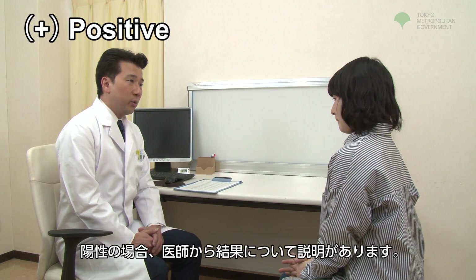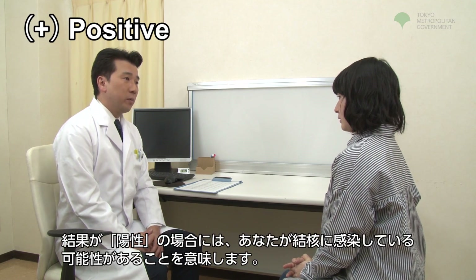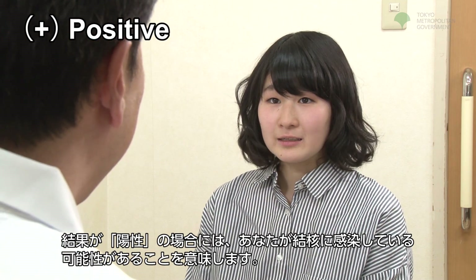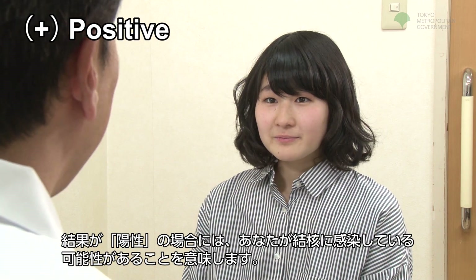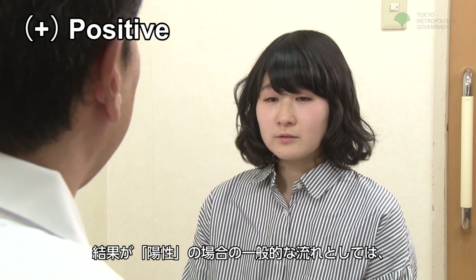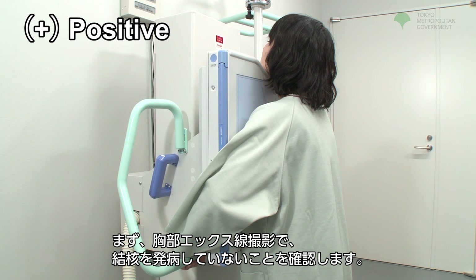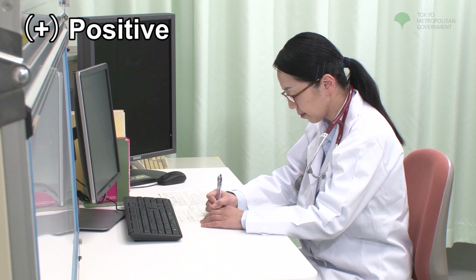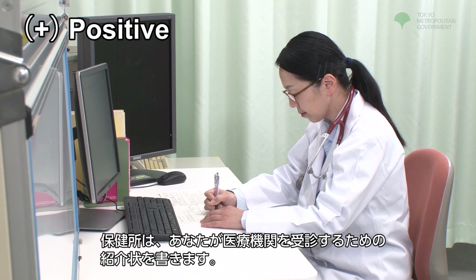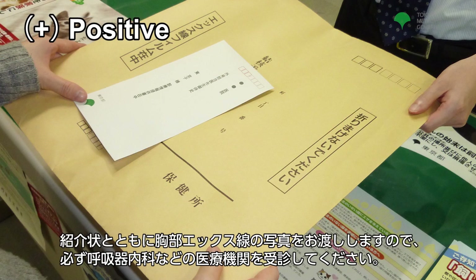If the result is positive, the doctor will explain the results. A positive result means that there is a possibility you have been infected with tuberculosis. The general flow for a positive test result is as follows. First, tuberculosis onset status will be confirmed by a chest x-ray photograph. The Public Health Center will write a letter of introduction for you to see a medical institution. We will give you the letter of introduction and the chest x-ray photograph.